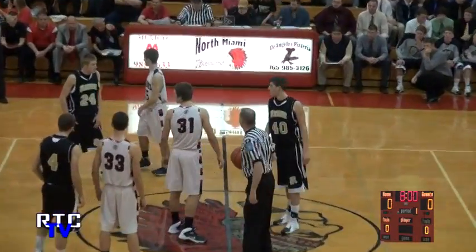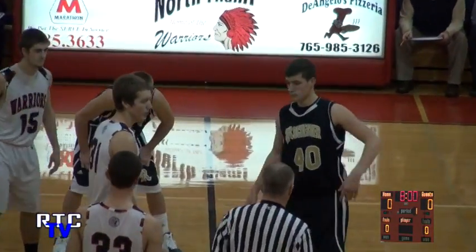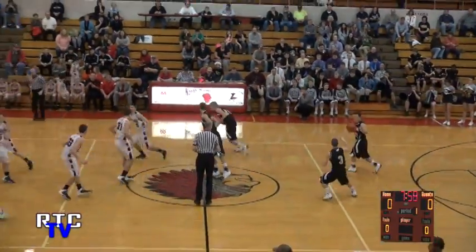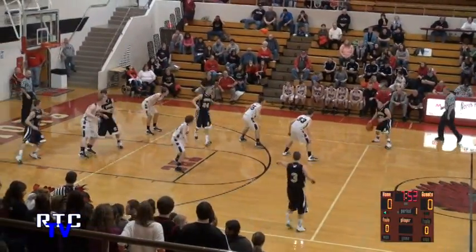Rochester looking to go 3-0 on the night. The freshman won earlier. The JV just pulled off a win — got tight there late in that ballgame and held on to an 8-point win. And the varsity game is underway as the Rochester Zebras control the tip. Carter Streeton will work against North Miami's 2-3 zone.